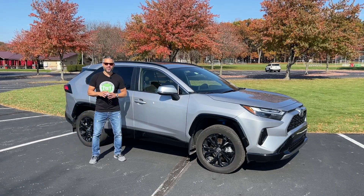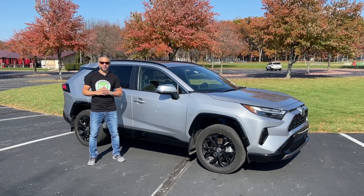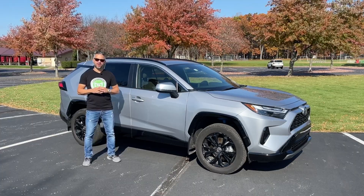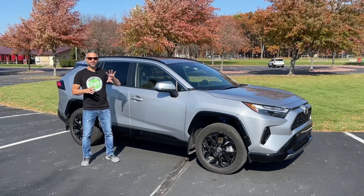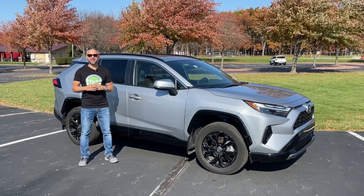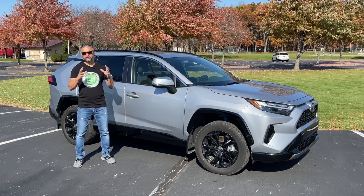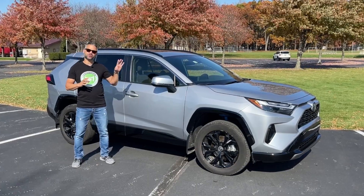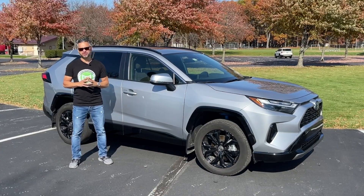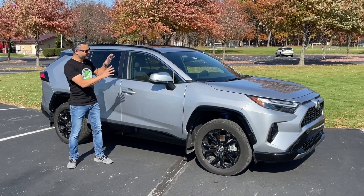This is a Toyota RAV4, the best-selling SUV in America. This is the hybrid model, an SUV designed for sensible people who care about the environment and their wallets, unlike the EV nuts who just want to overwhelm a decaying electrical grid. So today, we'll explore all that makes this SUV so desirable, and after that I will show you some of my favorite features, take it for a drive and give you some driving impressions, and then in the end I will point out some of the things that you should look for if you're planning to buy one of these.